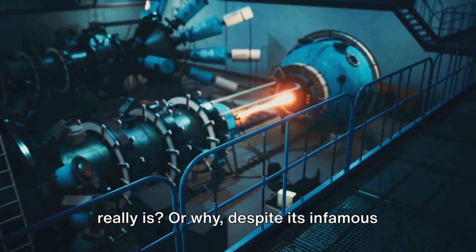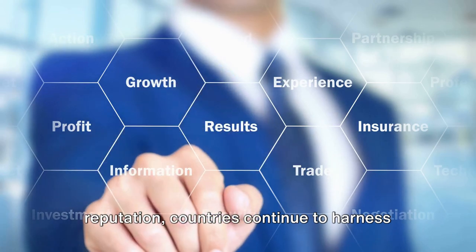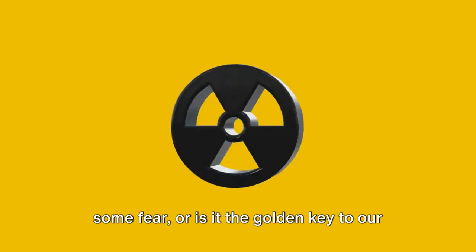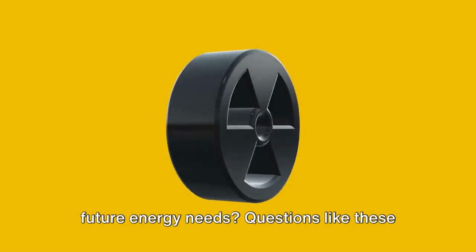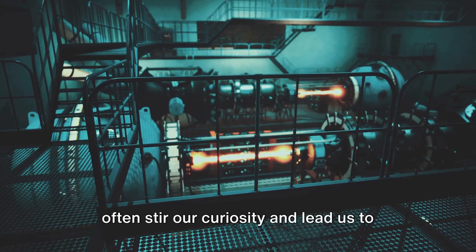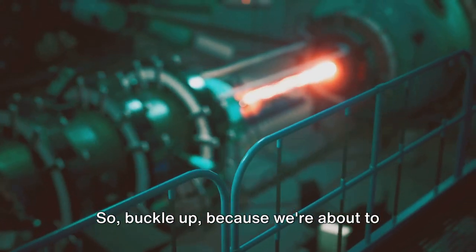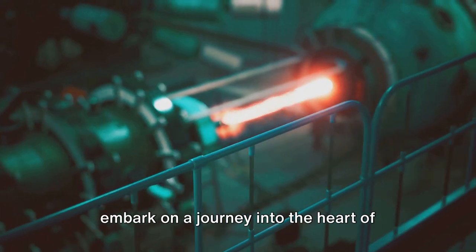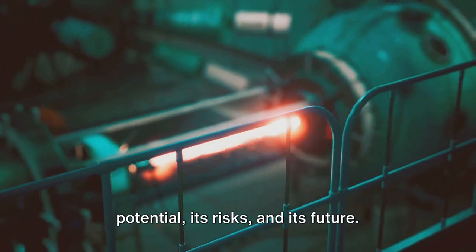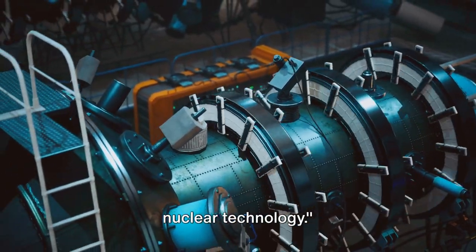Ever pondered about what nuclear energy really is or why, despite its infamous reputation, countries continue to harness it? Is it the dangerous Pandora's box that some fear, or is it the golden key to our future energy needs? Questions like these often stir our curiosity and lead us to seek answers. So buckle up because we're about to embark on a journey into the heart of nuclear technology, exploring its potential, its risks, and its future.